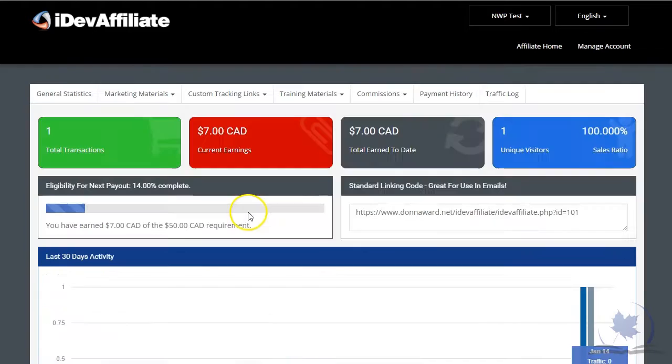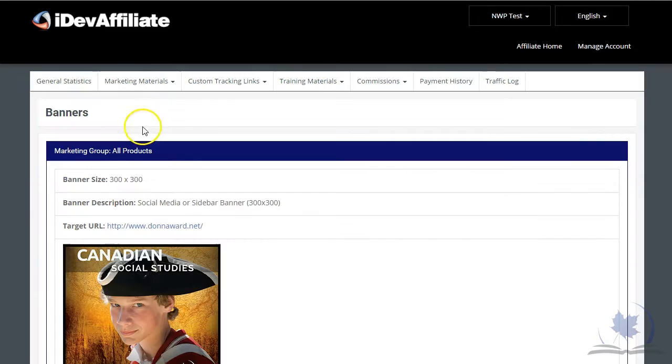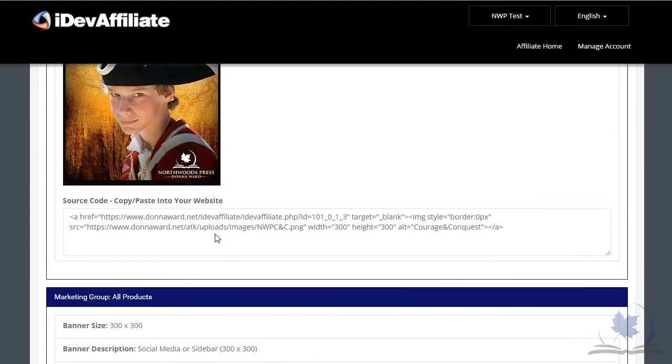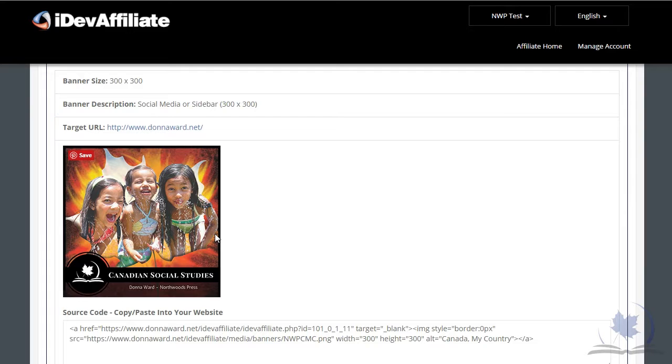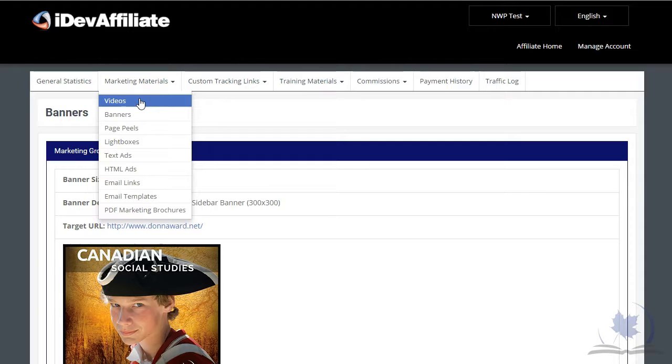When you've signed up and been approved, this will be your affiliate portal. You can see your general statistics. Under marketing materials — we'll keep adding to this — but right now under banners we have downloadable banners: a Courage and Conquest banner you can put in a sidebar on your blog or use in social media, and also a Canada My Country banner. We can make different sizes of banners, and especially if you have a request once you become an affiliate, we are glad to make banners to meet your needs.